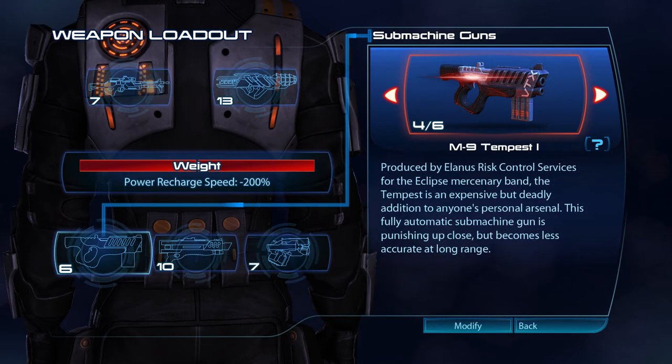Produced by Elenus Risk Control Services for the Eclipse Mercenary Band, the Tempest is an expensive but deadly addition to anyone's personal arsenal. This fully automatic submachine gun is punishing up close, but becomes less accurate at long range.